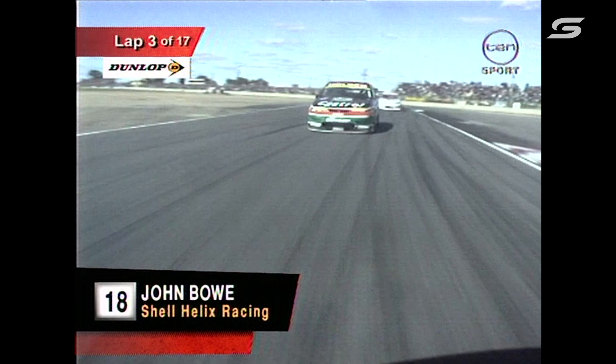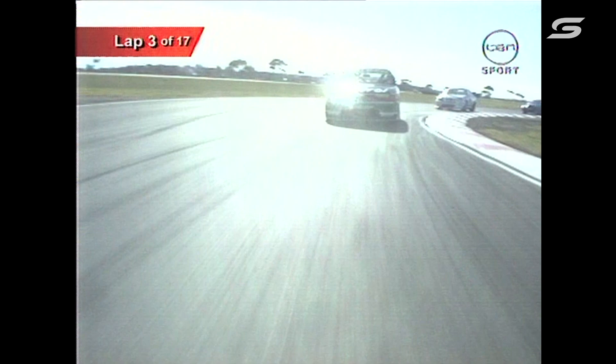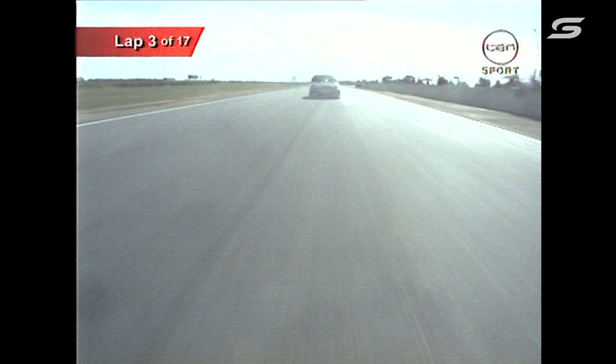Positions are Murphy, Perkins, Seaton, Bowe, and we go back — Russell Ingle, Stevie Richards, Alan Jones. Isn't it amazing how these three leading guys are running together? They did it throughout the first race, and now they're bunched up again in a threesome for the second.